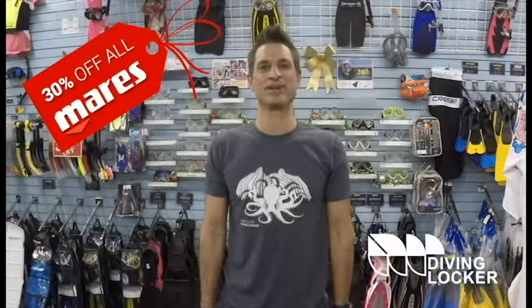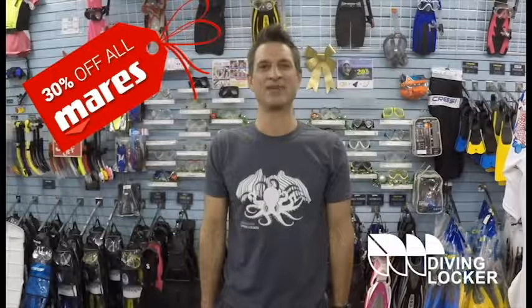Also a reminder that through December, all Mares products are 30% off. So now's a great time for Santa to upgrade someone's gear.